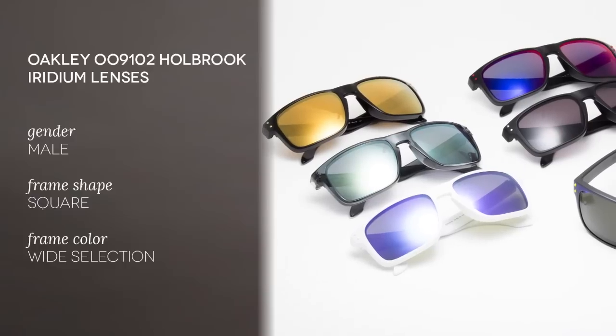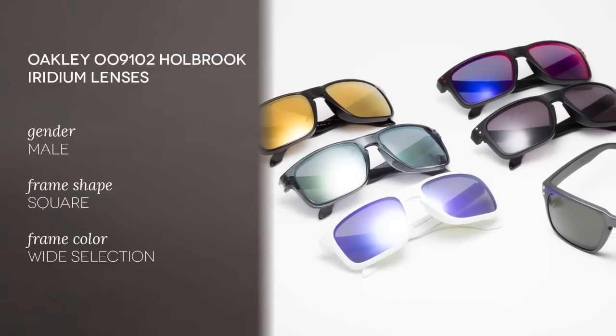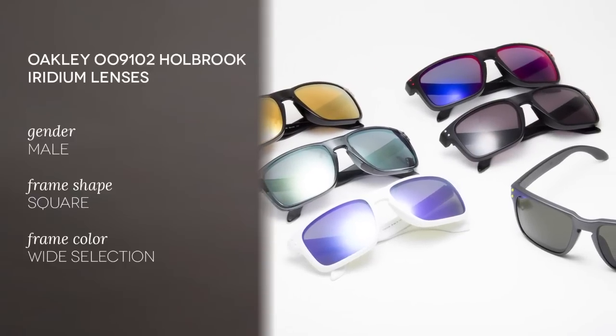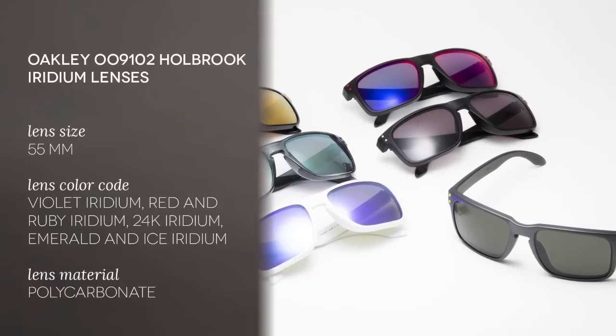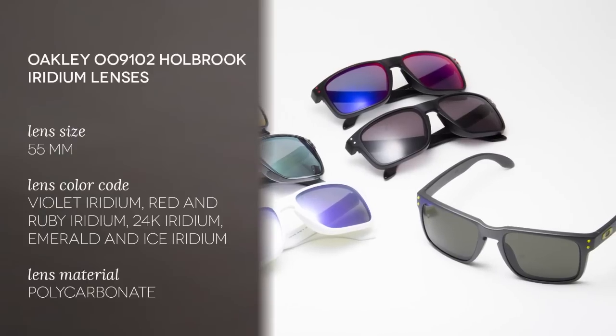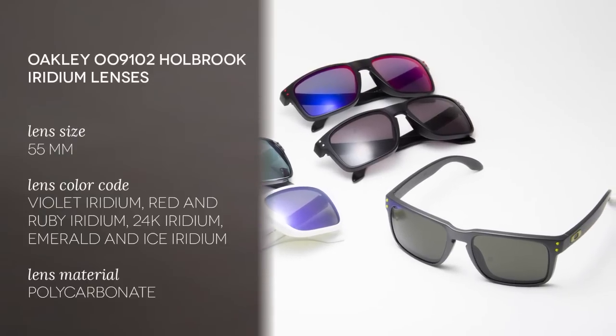Welcome to the Smart by Glasses YouTube channel, where today we're going to show you the Oakley Holbrook. The name Holbrook comes from a small town located along the historic Route 66 in Arizona, surrounded by the painted desert and the petrified forest. The classic western badland is perfect for a spirit of exploration and adventure typical of traveling along Highway 66 in the 1950s and 1960s.